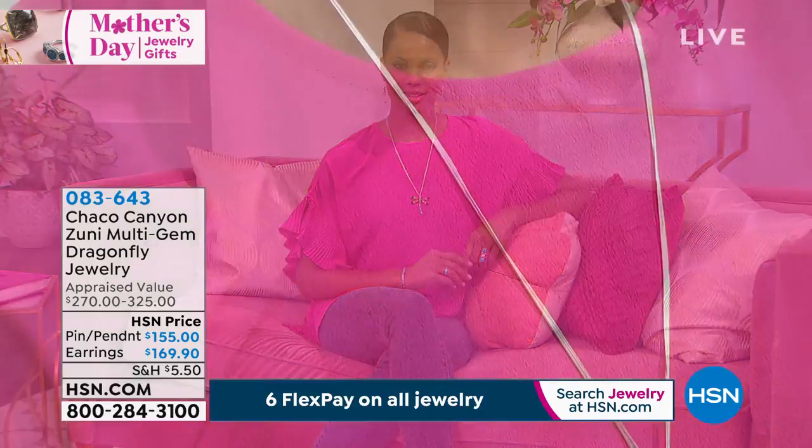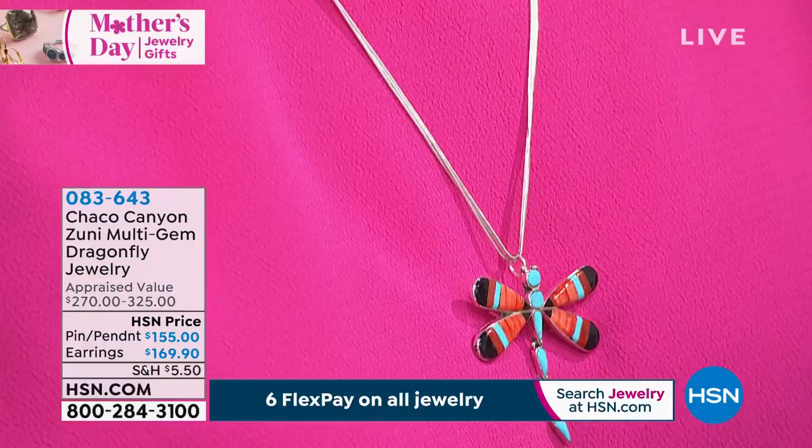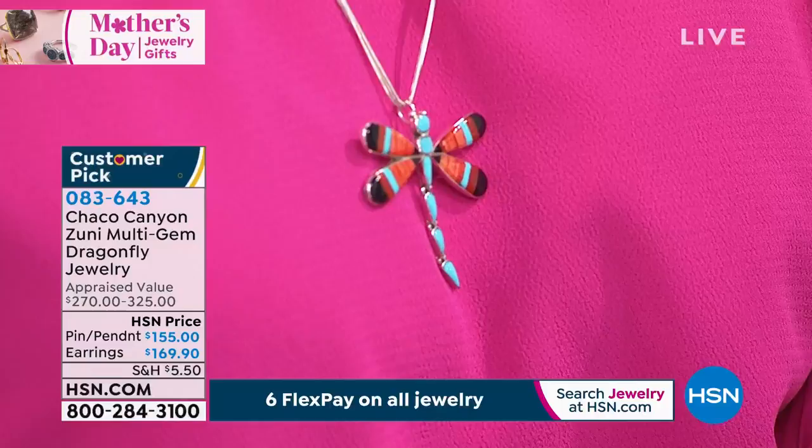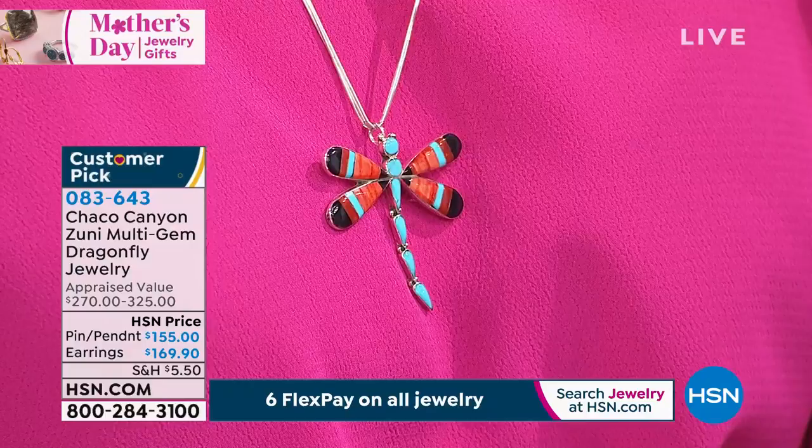We'll keep you updated on those pieces. How about the big cuff bracelet Rick that we had earlier in the hour? We'll remind you of that because I believe just about 75% of those are currently available. I love our dragonfly — I'm surprised we even have any of these left. This is a pin pendant.